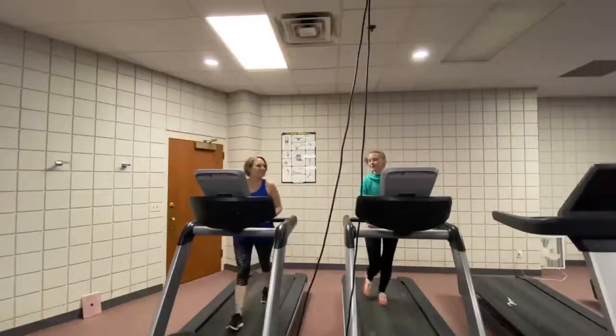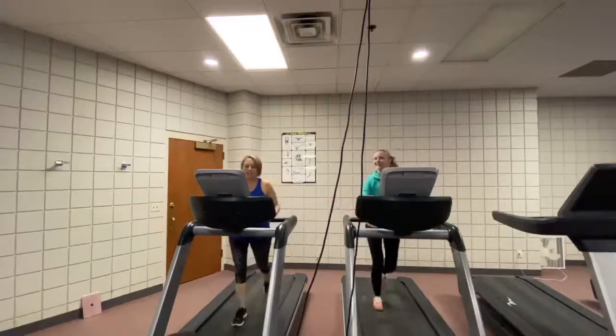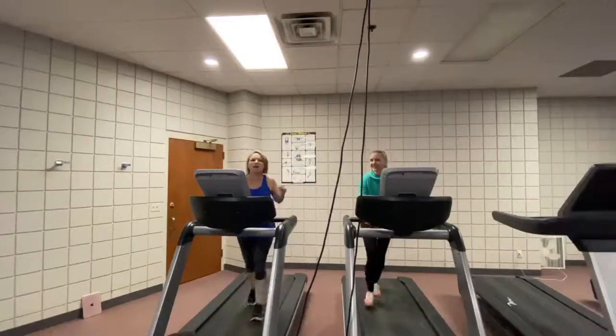We're here in the cardio room at the Sturgis Community Center. Look like you're waiting for me. I have tried to — I'm not going any faster.